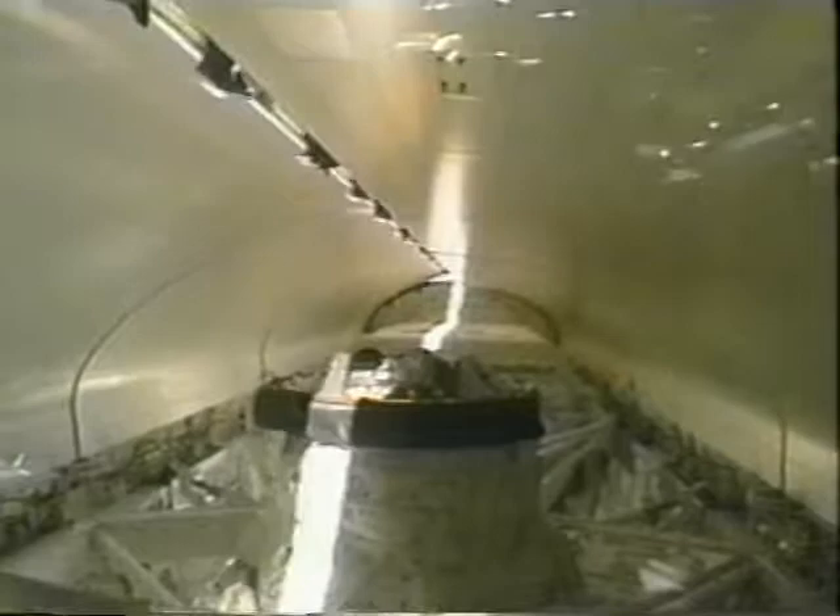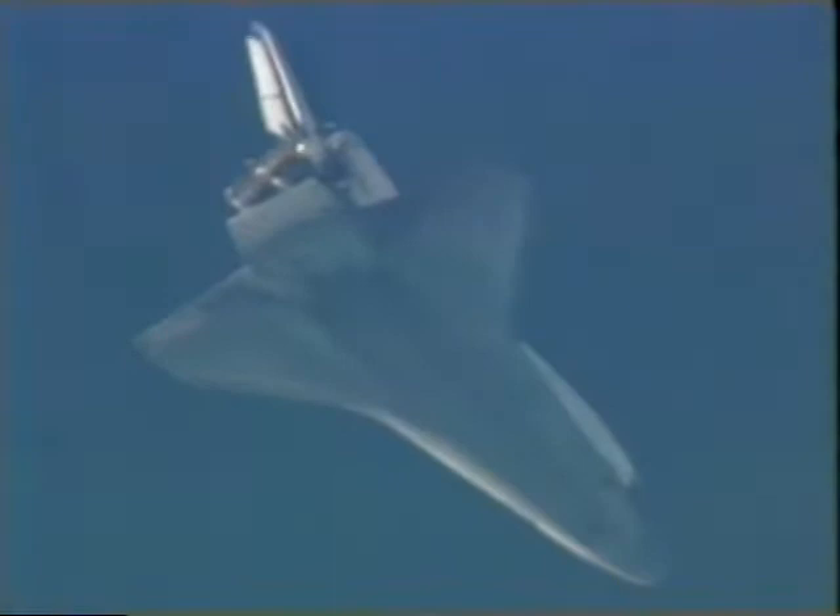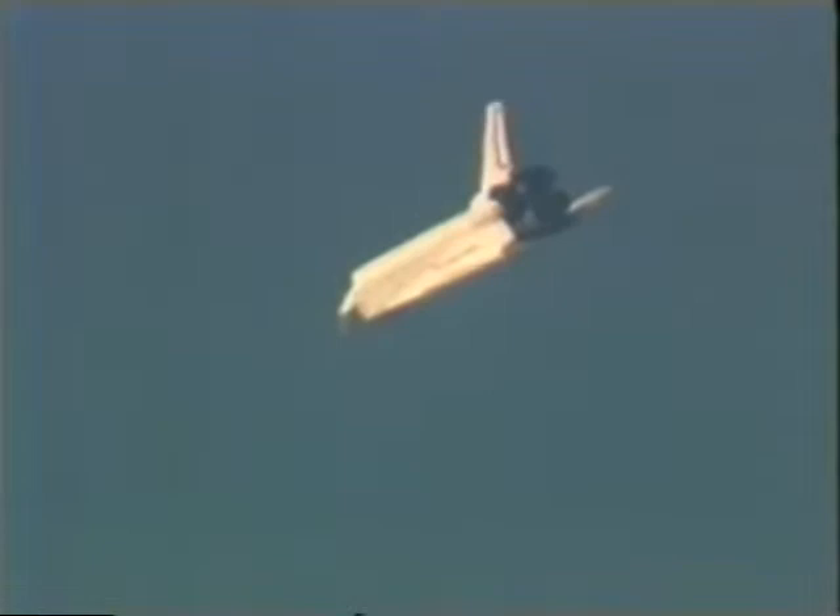This is a view over my right shoulder in the commander's seat during entry. You can see the Earth down below out to the left windows. We go from 25 times the speed of sound — about 17,500 miles an hour — down to a landing speed of around 230 miles an hour. We usually overfly the landing runway and then descend in a left turn to line up with the runway. Our descent path is about six times steeper than a commercial airliner's, and we're decelerating the entire way. Here we are on the left turn down at Kennedy Space Center.